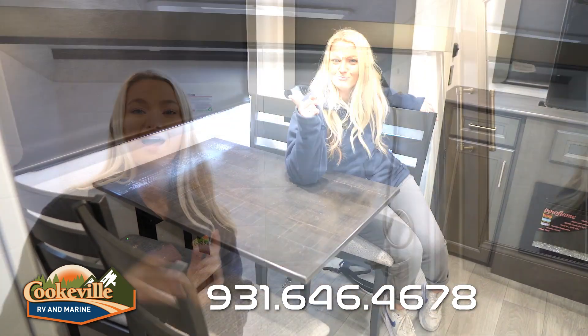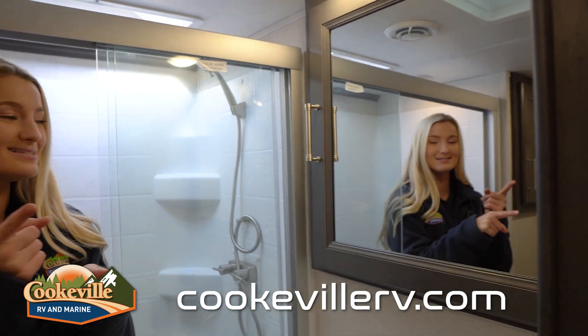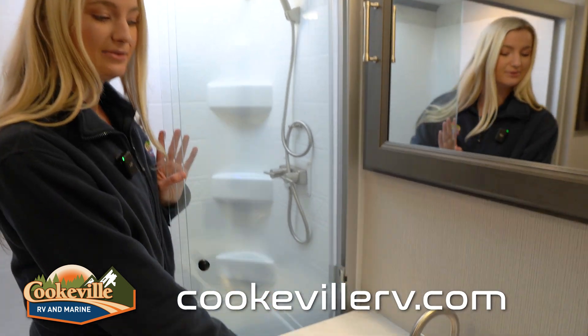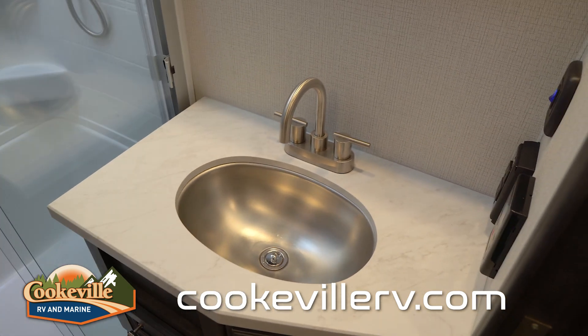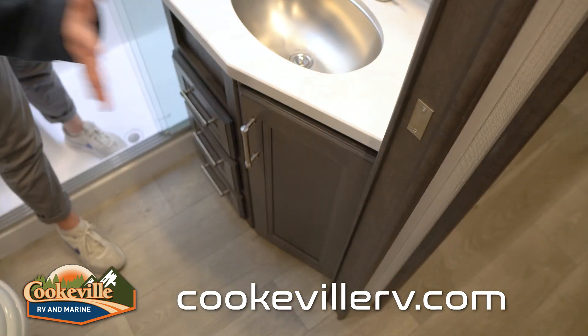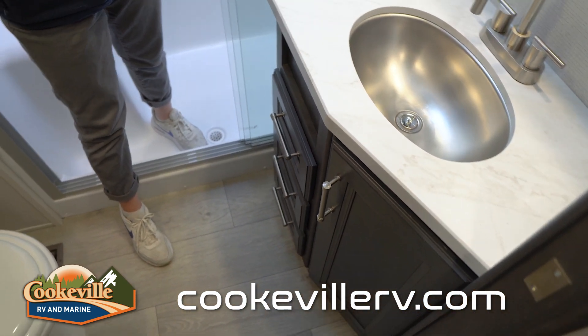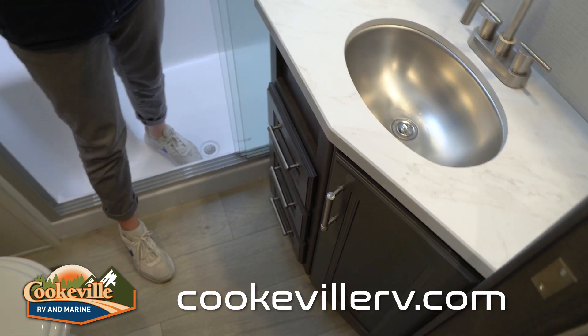Now let's check out the bathroom, which is in the hallway. On the left-hand side we have a medicine cabinet with storage, a sink with countertop space and an electrical outlet, storage underneath, and a small storage compartment — great for stacking toilet paper or fitting a small trash can. On the other side are a couple of drawers for toiletries.